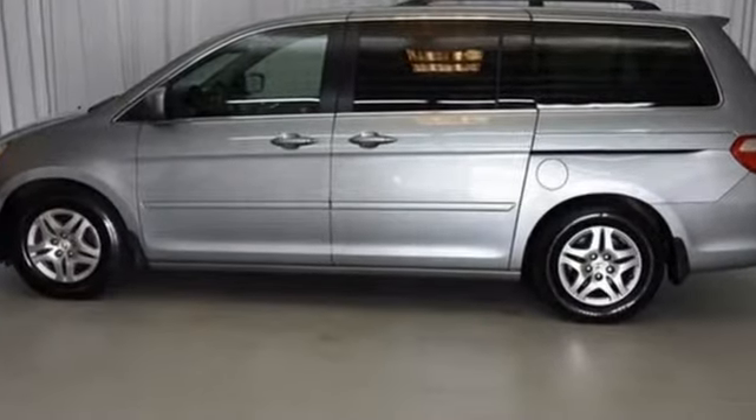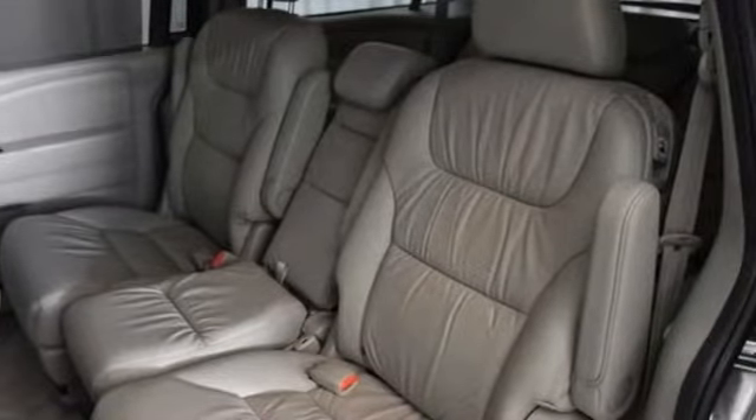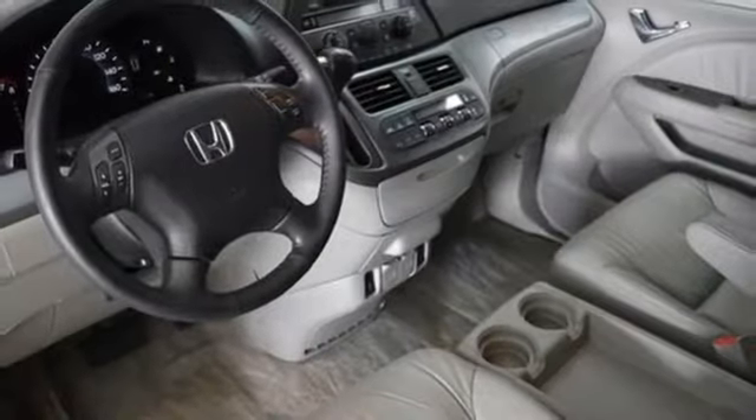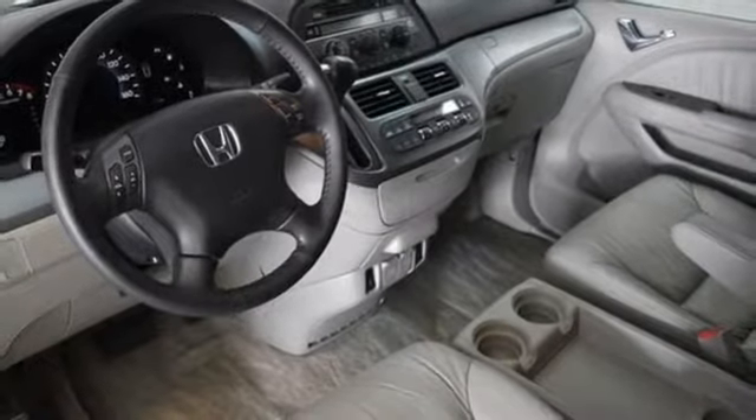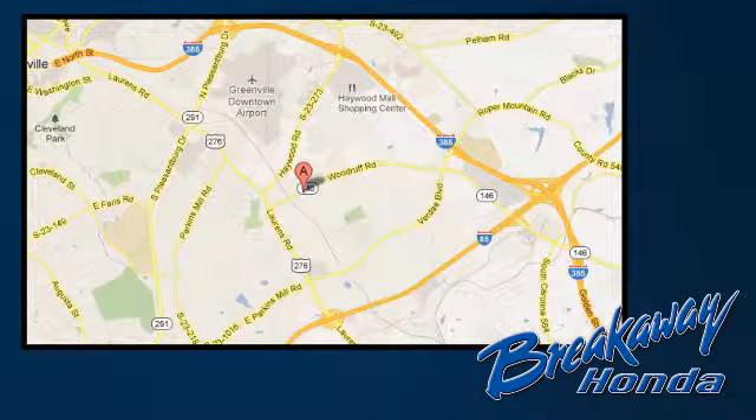A perennial favorite among car critics and consumers alike, the 07 Odyssey excels at all things important for a minivan. See it for yourself today. Call, click or stop in today — we're conveniently located at 330 Woodruff Road in Greenville, South Carolina.